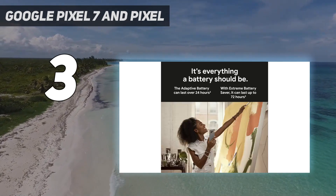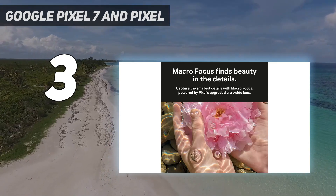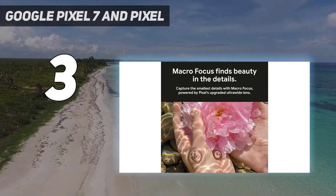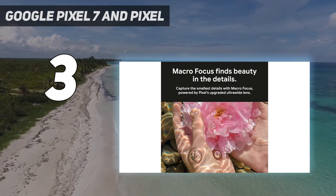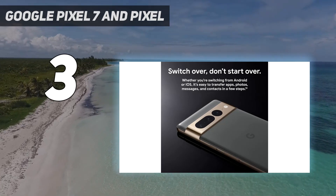Specs compete with the best in the market, and Pixel devices are among the first to get upgrades. Not to mention, they are among the few to offer a clean Android UI experience, making it sound like other Android phones will have a hard time competing.